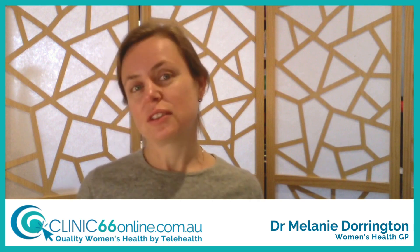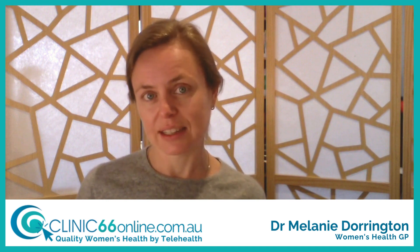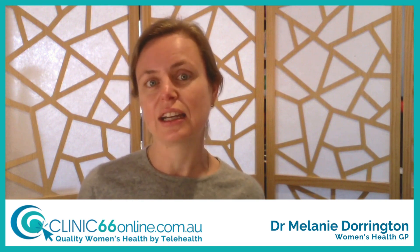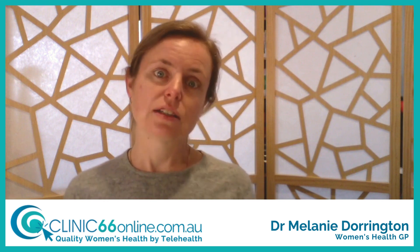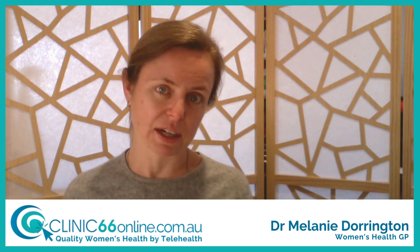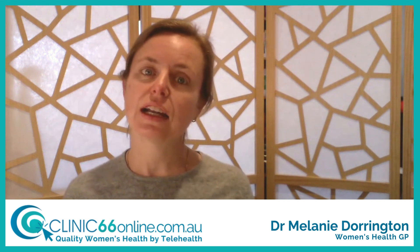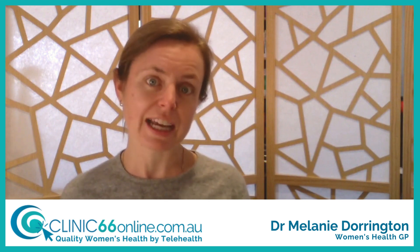Why do we do cervical screening tests? What we're trying to do with these is to actually prevent cervical cancer. It's a really good test and in Australia we're lucky that we're leading the world in where we're up to. The cervical screening test is what we used to have the pap smear for. We got rid of that in 2017 and our testing now is actually looking specifically for human papillomavirus, HPV.